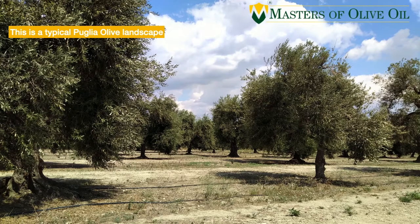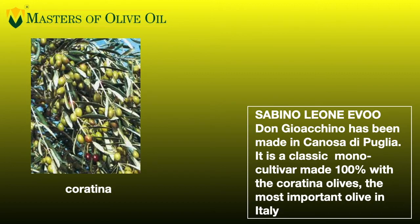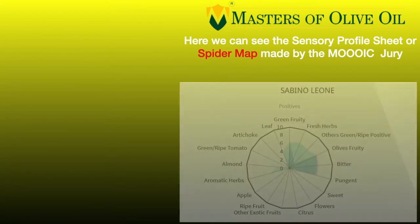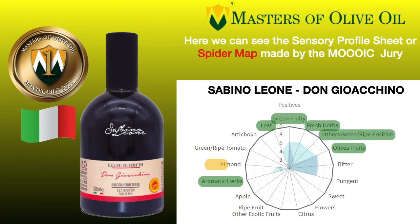Let's go back to Italy, to the south part of Italy in Puglia. This is a typical landscape in Puglia, in the area of Canosa di Puglia. This producer, whose name is Sabino Leone, is again one of the most important in the world — one of the 10 most awarded producers globally. We are presenting the very best and top quality extra virgin olive oils you can find around the world. This is a mono-cultivar produced with the typical olive from Apulia — the Coratina cultivar. The spider map is incredibly rich and complex, like a picture full of colors.